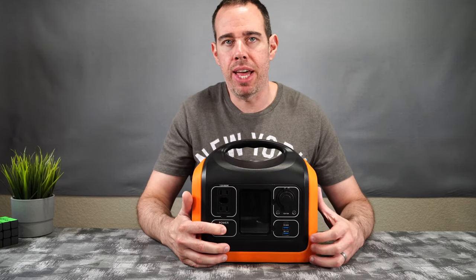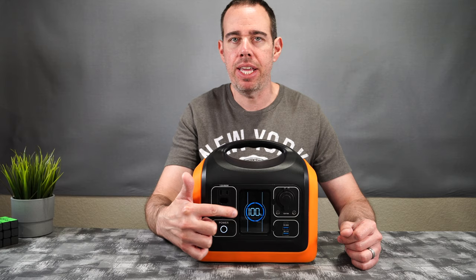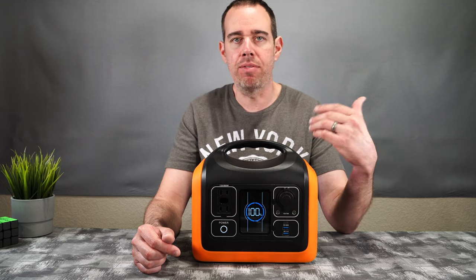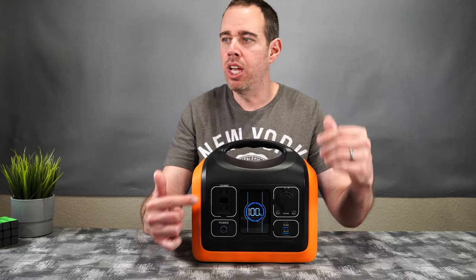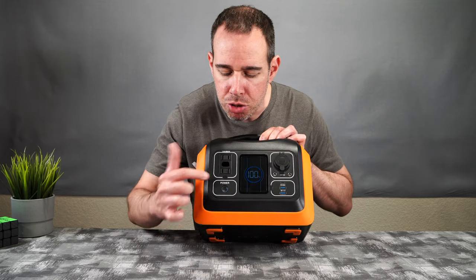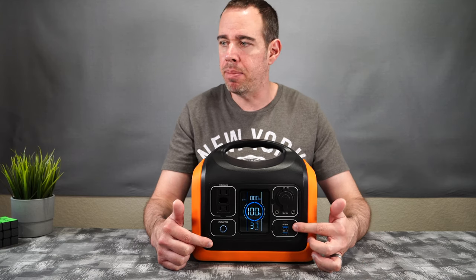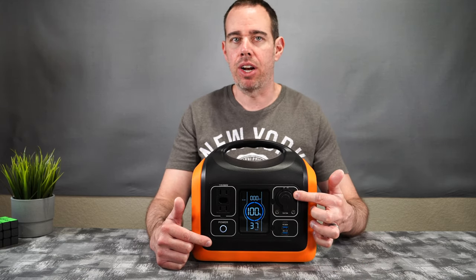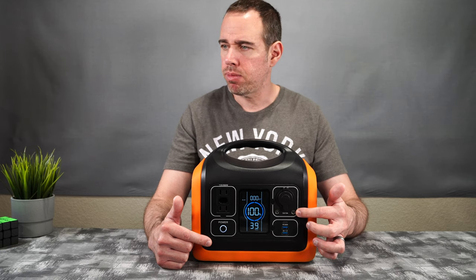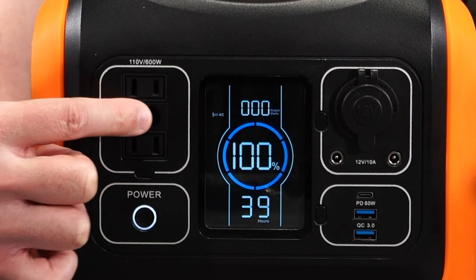Here is the power button — hold it for a few seconds and the unit turns on. It has a nice LED display that shows battery life, time remaining based on what's plugged in, and fault protection indicators. You can turn ports on and off individually as needed. Pressing the port power button activates the AC ports, and the same applies to the USB ports and cigarette lighter.